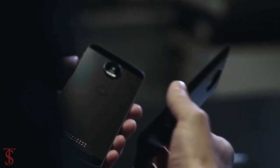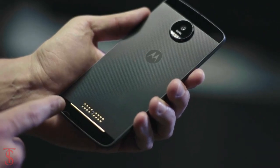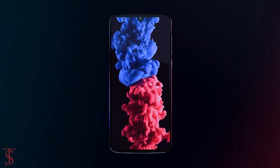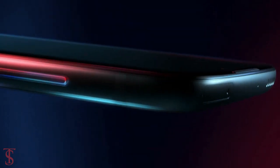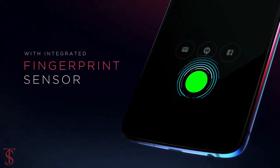Just like the Moto Z3, the Moto Z4 also comes with 16 pogo pins at the back of the phone for Moto mods. Both the power button and the volume rockers are placed on the right edge of the device, while the USB Type-C port and 3.5mm audio jack are placed on the bottom edge, and the speakers and SIM card slot are placed at the top edge. The fingerprint sensor is included on the front over the display.